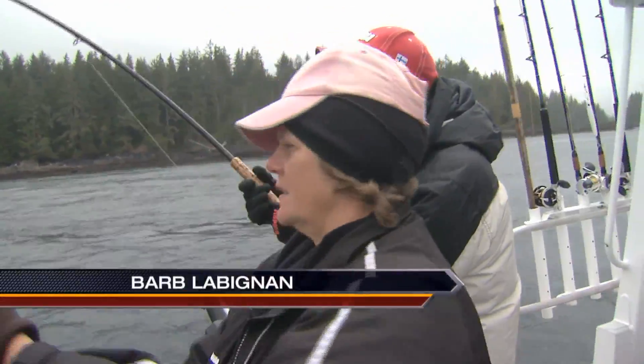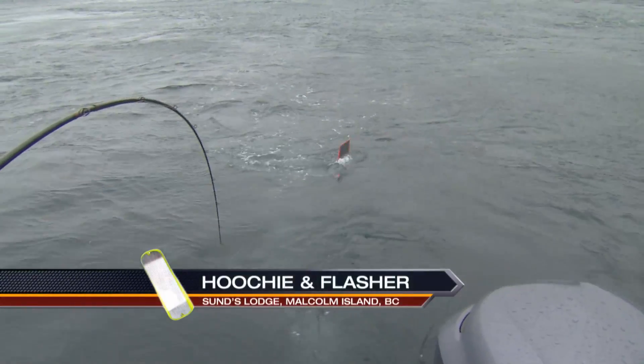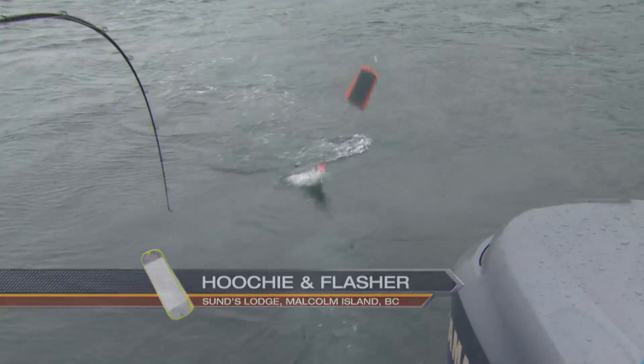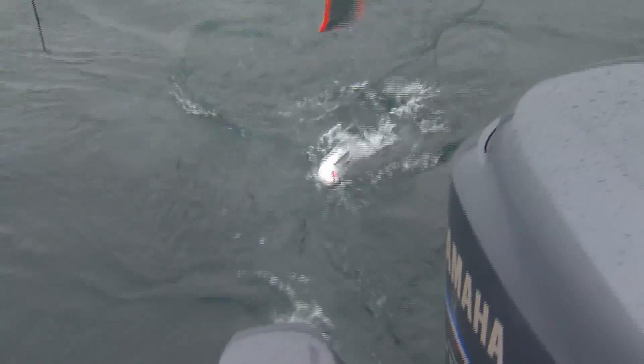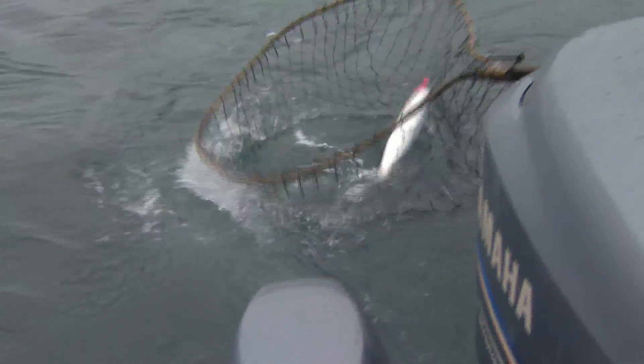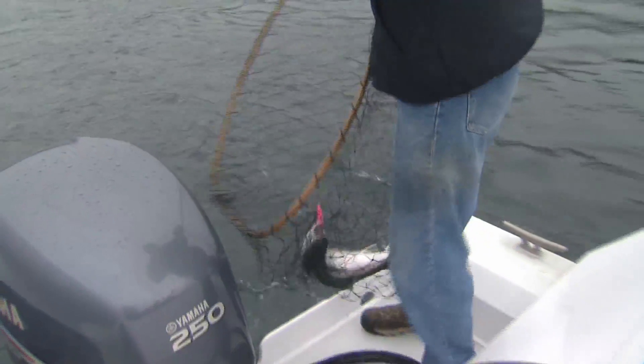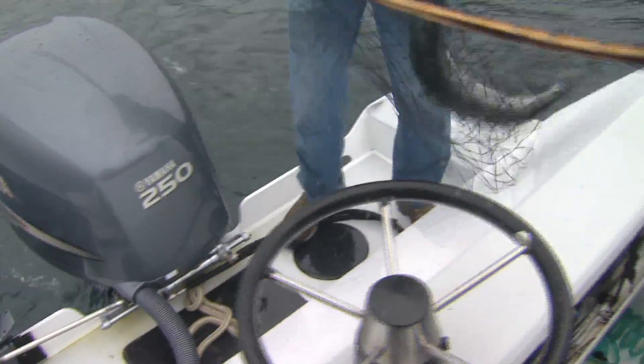The action is so exciting here at Suns, especially when you get into the sockeye salmon. Last night for dinner, we had a beautiful fillet of sockeye that was freshly caught a couple days ago. It makes you appreciate how good these fish are for eating, but also it's so nice to enjoy the fresh fish and seafood at Suns every evening.